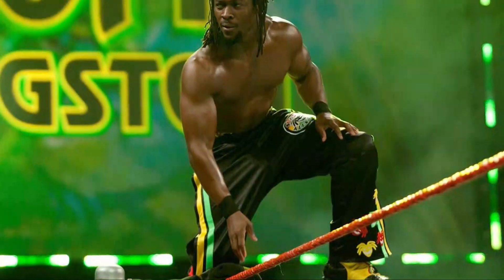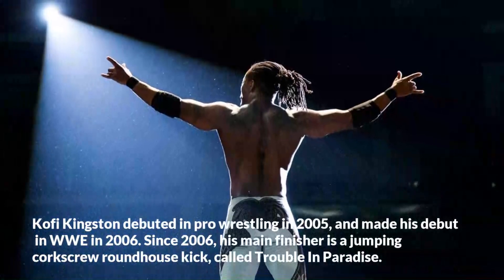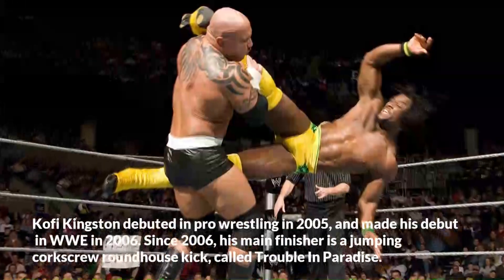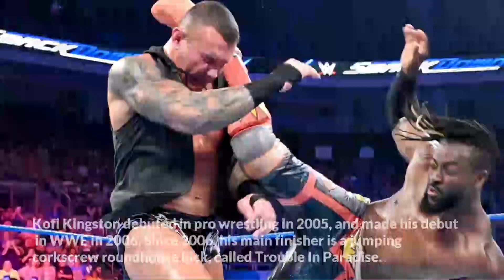Kofi Kingston debuted in pro wrestling in 2005 and made his debut in WWE in 2006. Since 2006, his main finisher is a jumping corkscrew roundhouse kick called Trouble in Paradise.